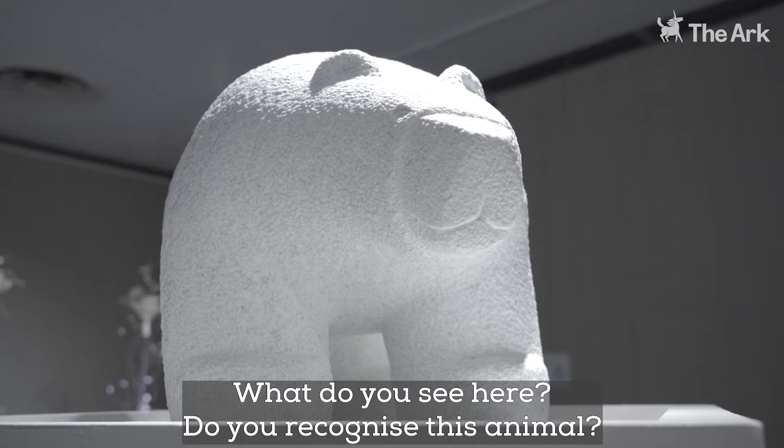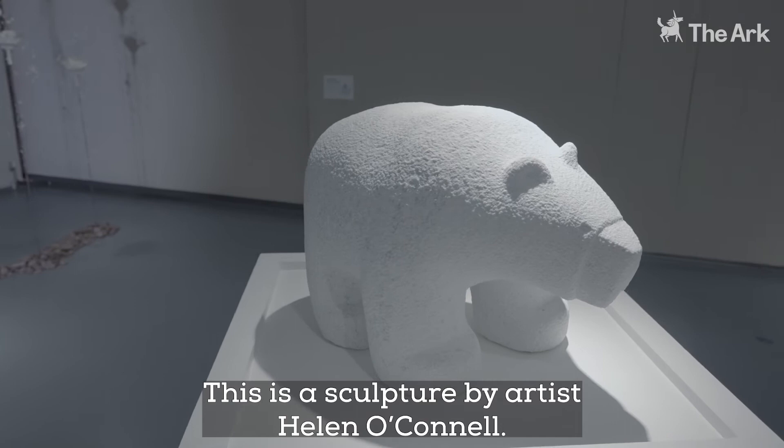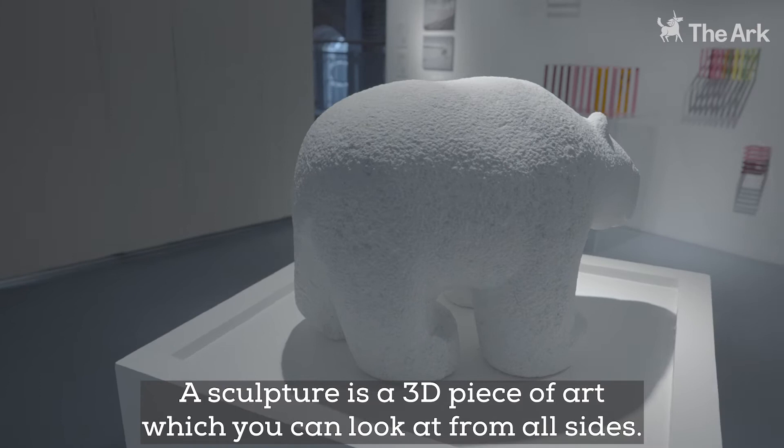What do you see here? Do you recognize this animal? This is a sculpture by artist Helen O'Connell. A sculpture is a 3D piece of art that you can look at from all sides.